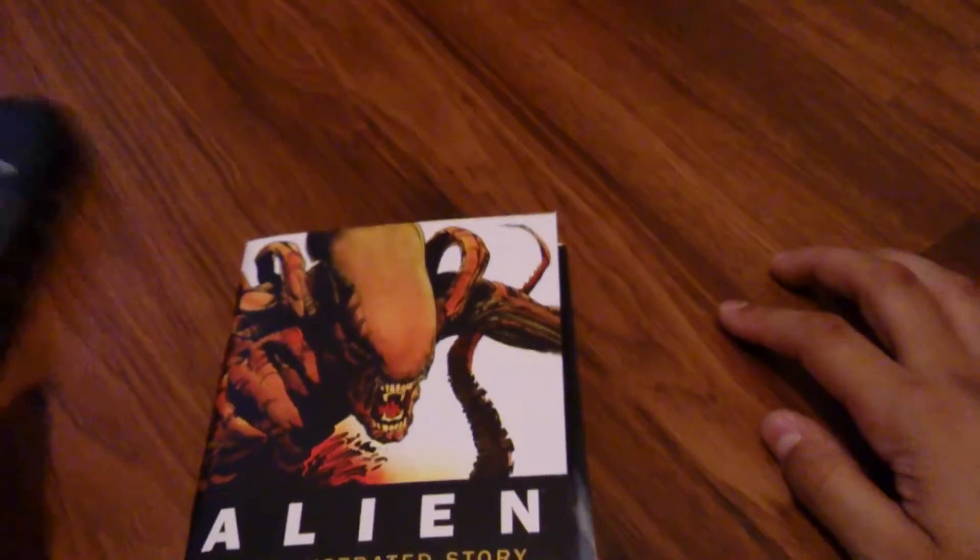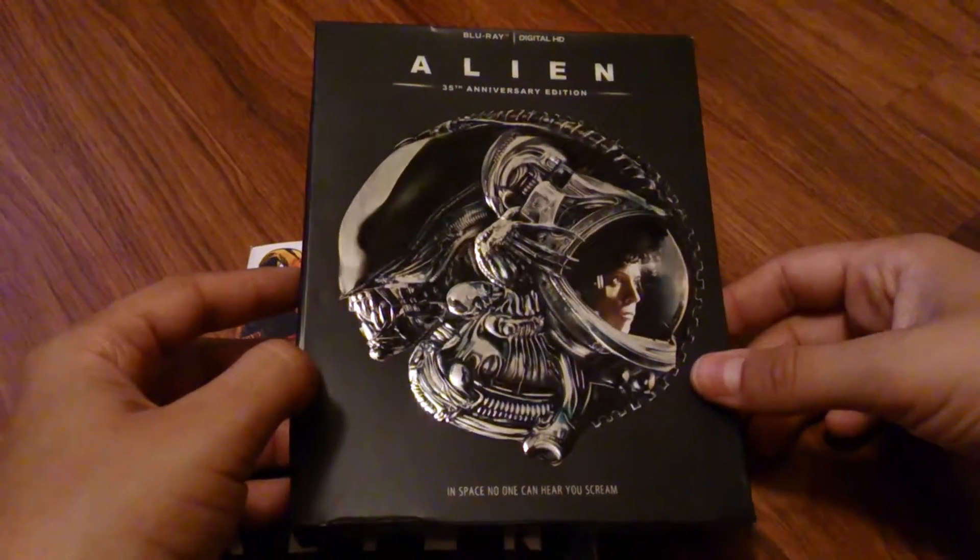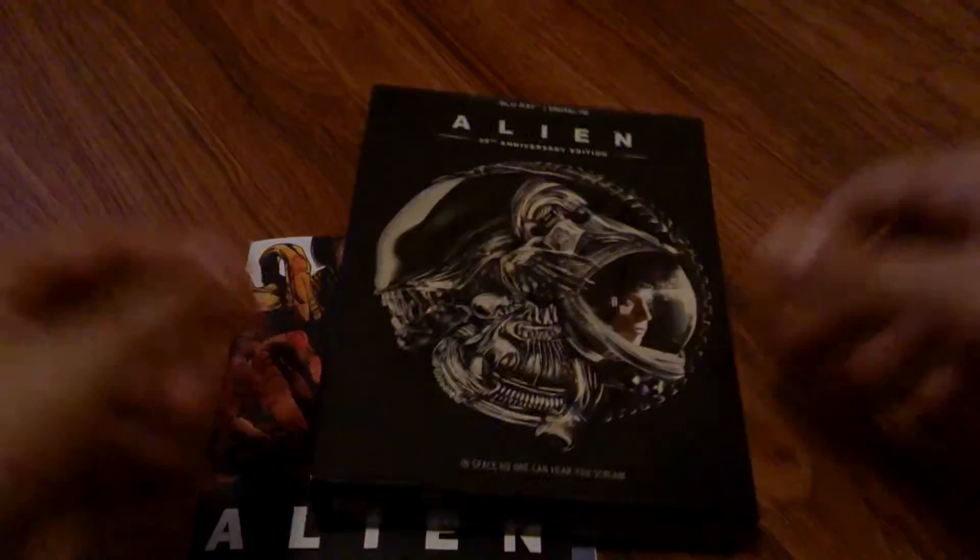So that is an unboxing of the Alien 35th Anniversary Edition Blu-ray slash Digital HD release. Peace. Manjame out.